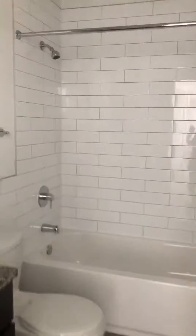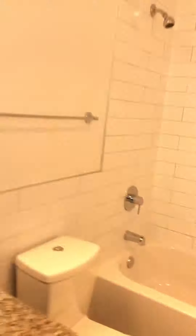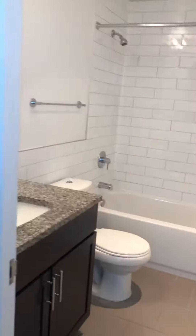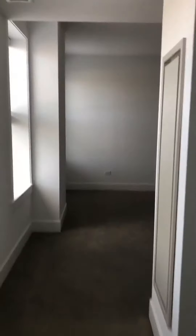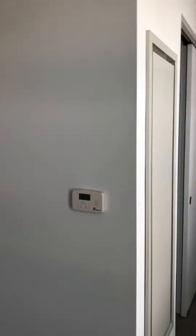The end-unit laundry and the bath. The apartment does also have central heating and air, which you can control here by the thermostat.